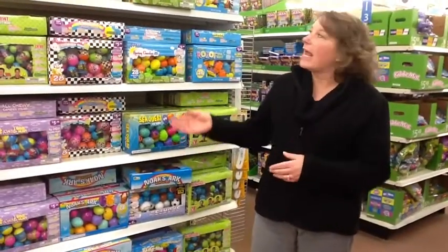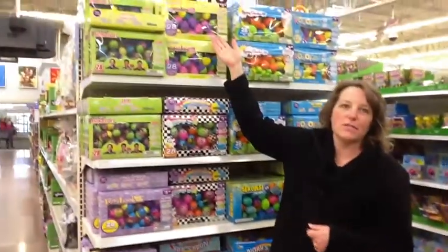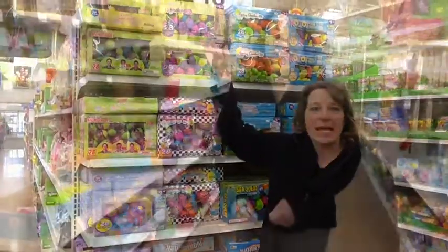The Easter section at Walmart. And these are the cupcakes that I used for the Cupcake Memory Game.